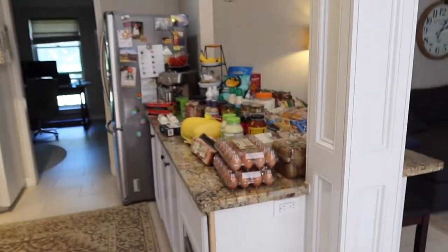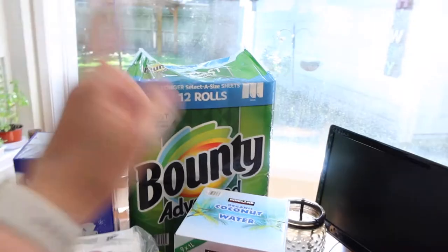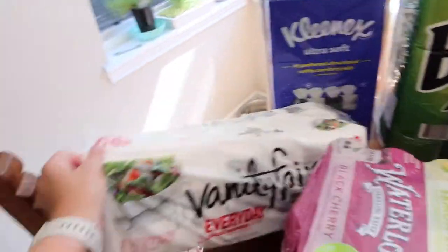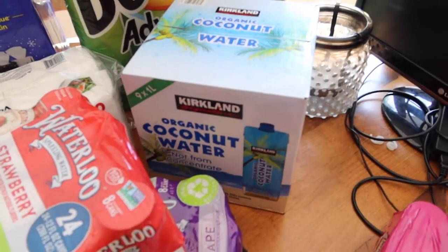We did so much stuff that I have stuff over here and stuff on the countertop over there. We're going to start here since this is just so quick. Paper towels like usual. The Kleenex. These are my favorite napkins — they are the lunch size and they are perfect. They were on sale today, $2 off. Coconut water — we've been missing having this.